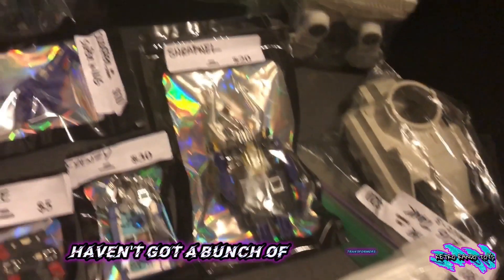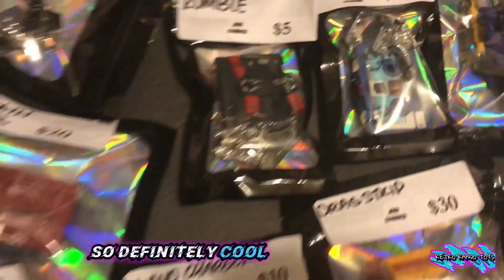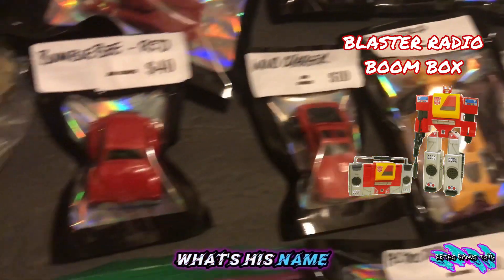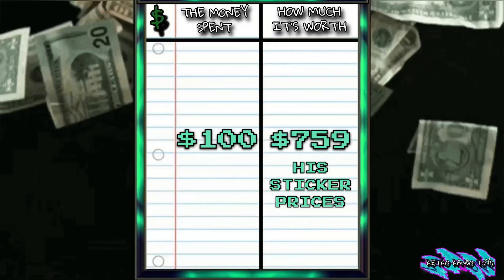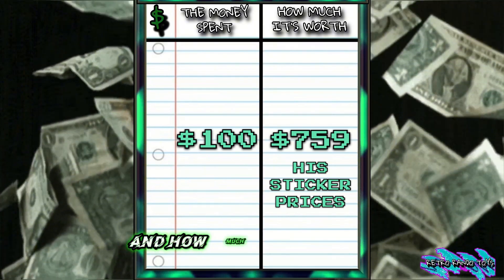Haven't got a bunch of Transformers in a long time, so definitely cool. The little mini tape decks — awesome! I got the boombox one, and the red Bumblebee. Yeah, so stoked on that. This is how much I paid and how much it's all worth.